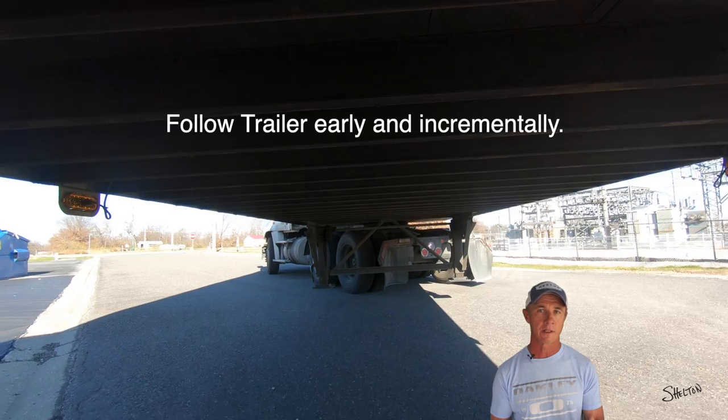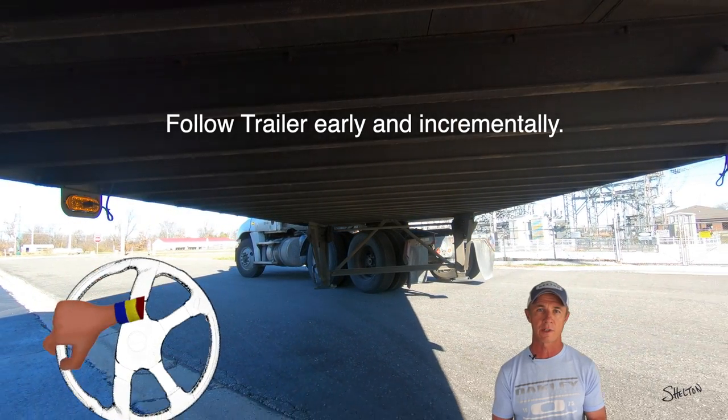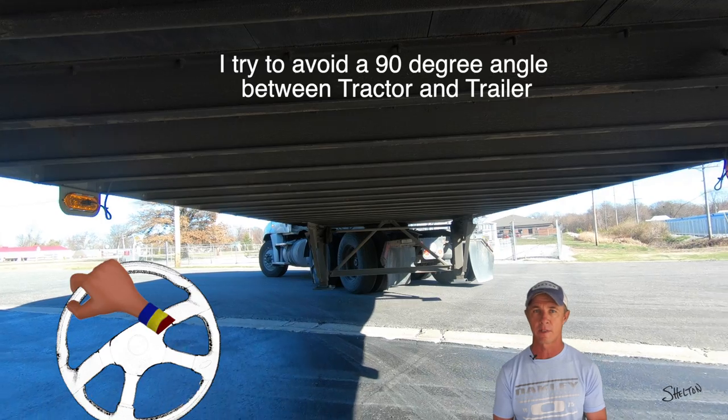While traveling back, when things look good to my eye, I try to get at least one half or one full turn towards the driver's side — or the side I'm offsetting toward. This early turn will give me a head start following my trailer into the target space.